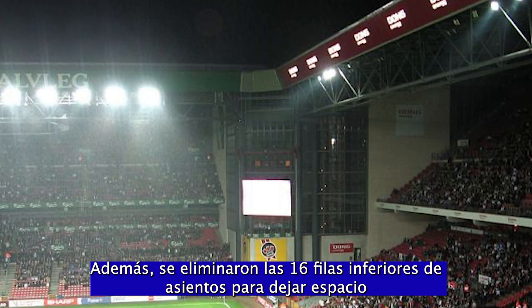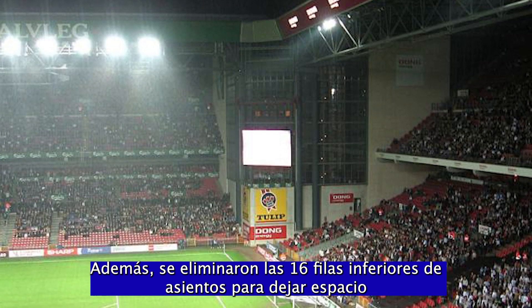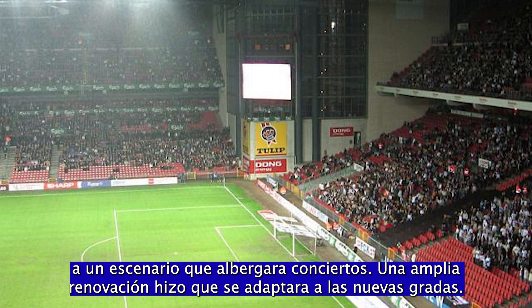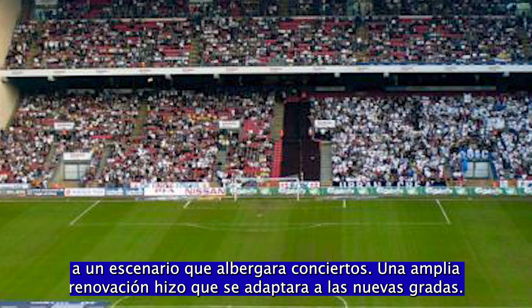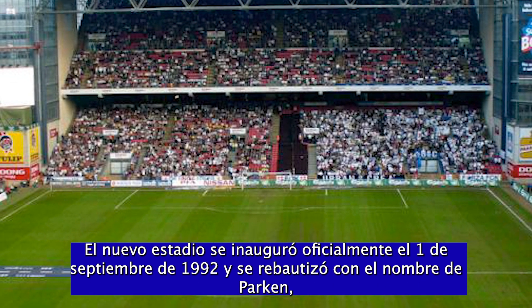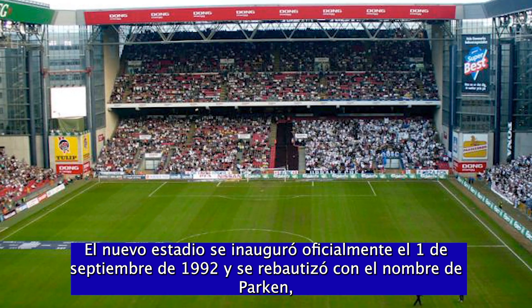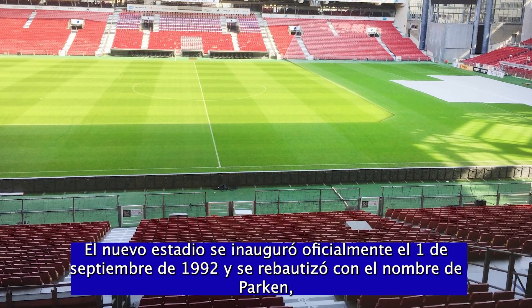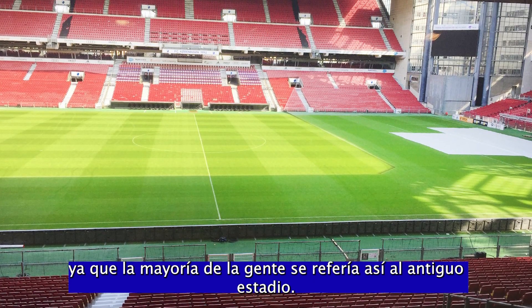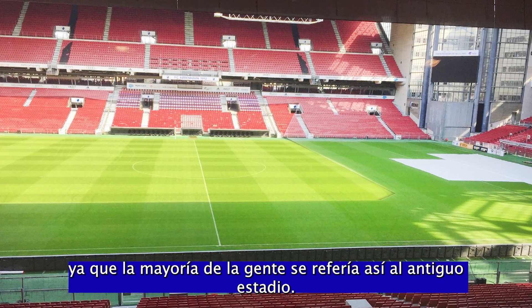Furthermore, the bottom rows of seats were removed to make space for a stage to host concerts, and extensive renovation made it fit in with the new stands. The new stadium officially opened on the 1st of September 1992, and was renamed Parken, as this was how the old stadium was already referred to by most people anyway.